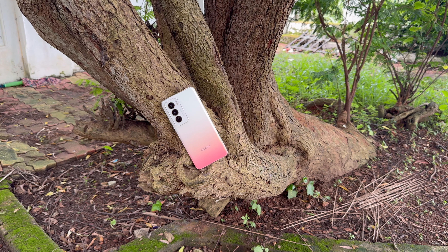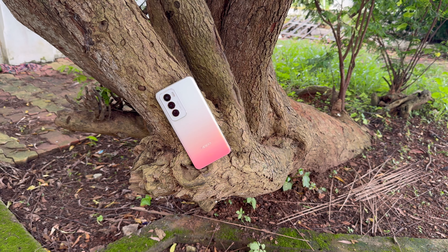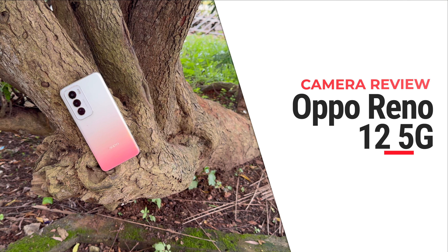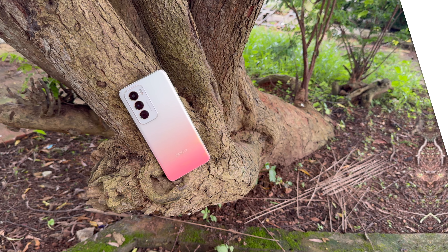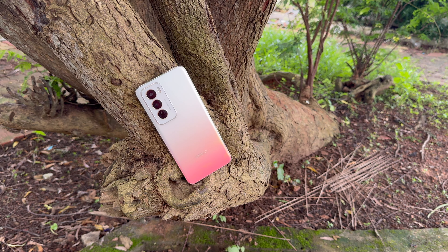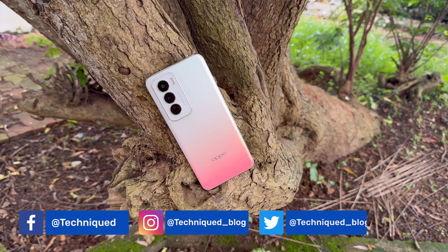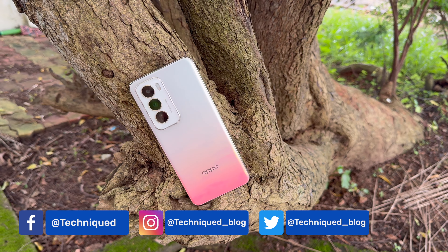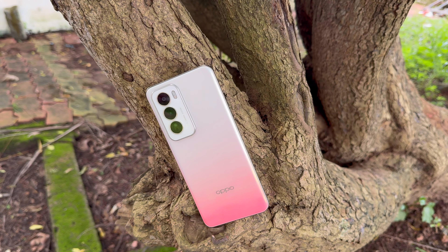Hello friends, welcome back to Techniqued. Today we'll be doing the detailed camera review of the latest device from Oppo under the Reno series — the Oppo Reno 12 5G. It comes with a triple camera setup and a pretty good selfie camera as well. Let's see how good the camera experience is for this price segment and analyze the camera samples taken with the Reno 12 5G.